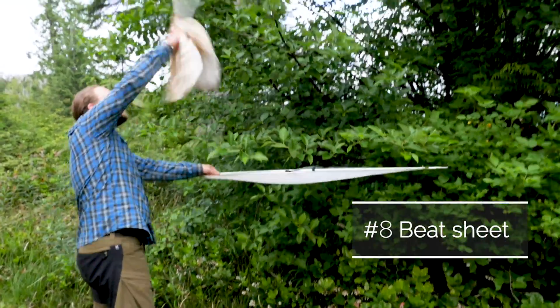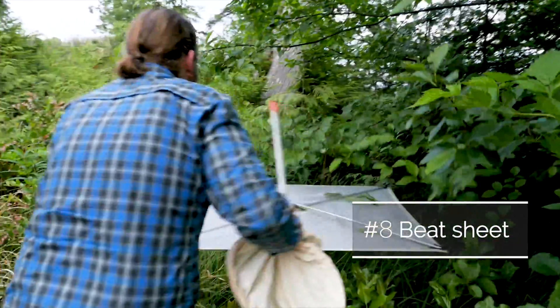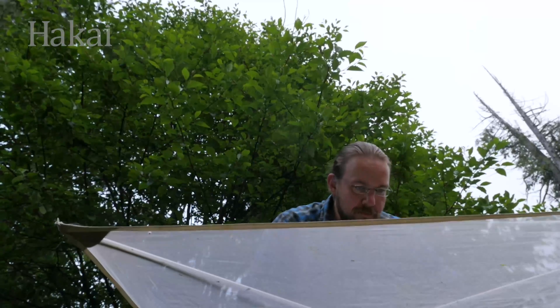Beat sheets capture cryptic critters that hide in vegetation. Mika Pentensari demonstrates by holding the bottom sheet under branches while he whacks them with a stick. Critters that land on the sheet are then collected by hand.